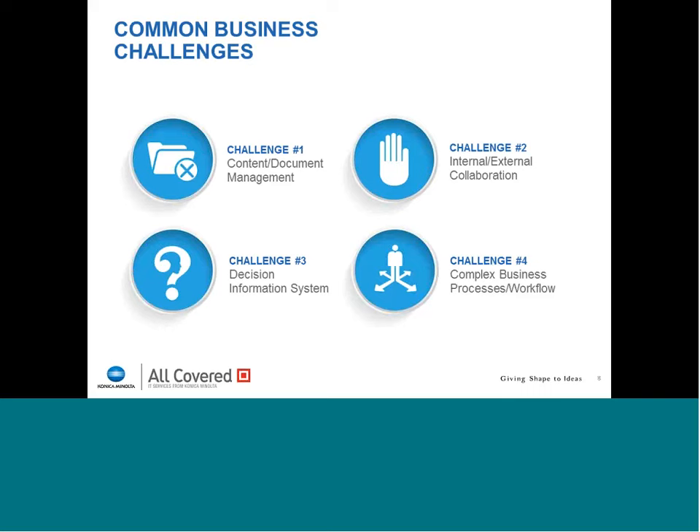We find there are some common challenges across all of our client base. Not only are we in 25 cities with over 600 certified engineers, but we service over 3,000 clients on a full-time monthly recurring basis, and do project services such as SharePoint development for thousands more clients. We have a lot of data from within our own client base — we've been there and done that. One of the challenges clients face is content and document management: how do you have the right content available and manage the data that comes in on documents?